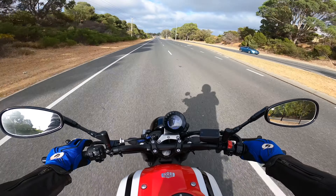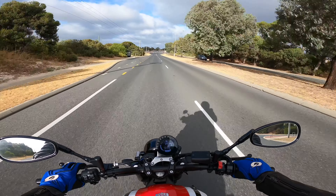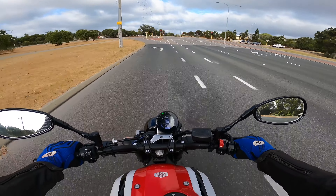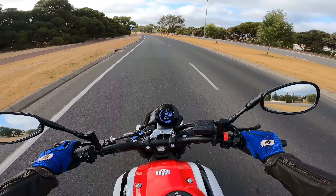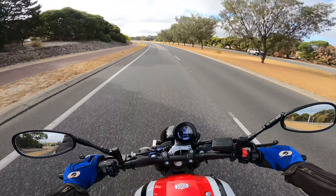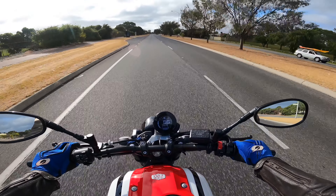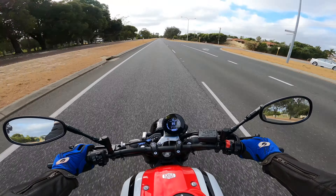The top speed of this bike is only about 230-240 kilometers an hour, but when can you ever use that unless you're on a track? It's very much the same as a 600cc supersport, except I think this bike would beat a 600 for most of a quarter mile. The 600 would catch up eventually once it gets to that rev range, but on the takeoff and acceleration this bike would destroy a 600.